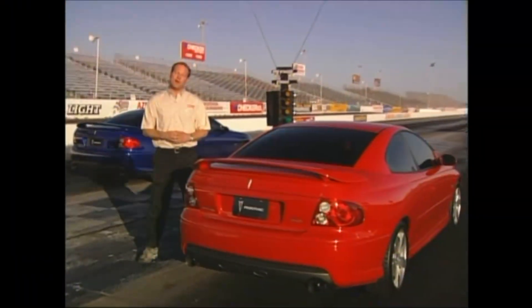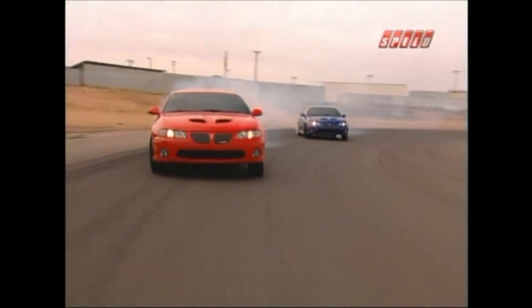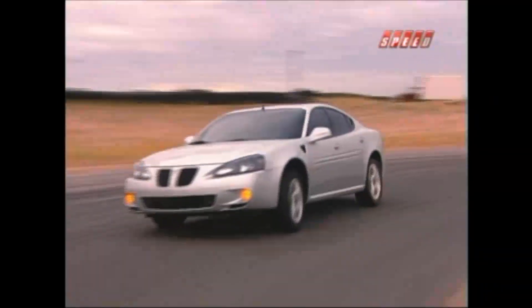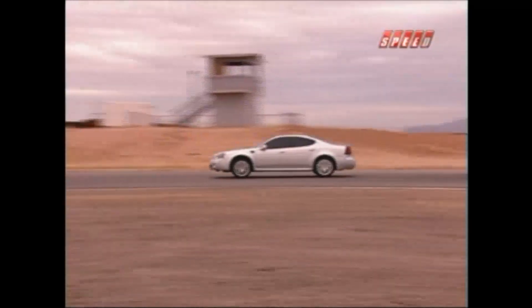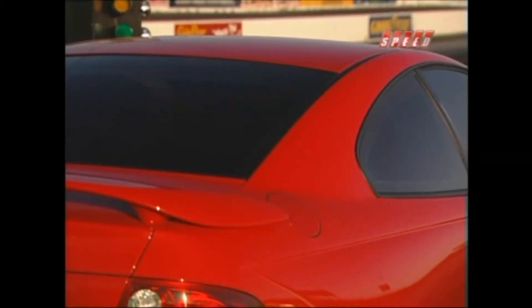In the beginning, the gods of performance created the GTO, and it was good. Today, there's a new GTO on the block, and it's even better — with more horsepower, more torque, bigger brakes, and a meaner, tougher stance. The GXP is the most powerful front-wheel drive sedan in North America, packing more attitude per cubic inch than any other sedan on the road, and a car that's not afraid to flex its American muscle. Thanks for joining us. I'm Tommy Kendall — see you next time.